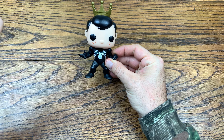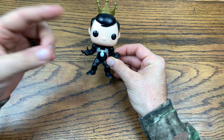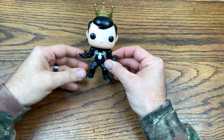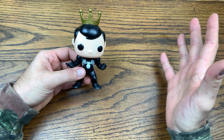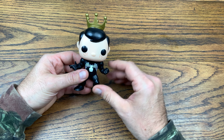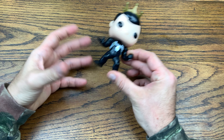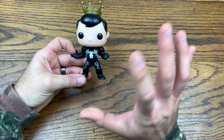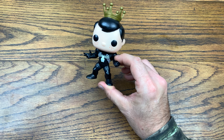This pop — Freddy Funko as Venom — is limited to 24 pieces, extremely rare. We're talking six thousand dollars is about what it usually sells for when it hits eBay. A real one is valued in the Funko app and Pop Price Guide at around fifty-two hundred dollars.